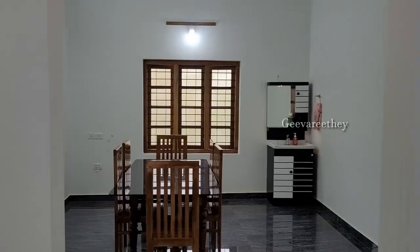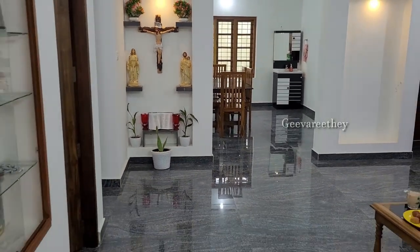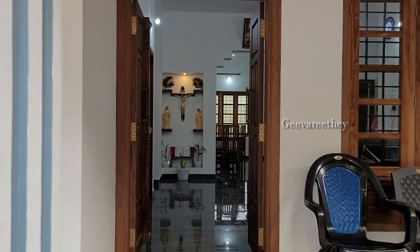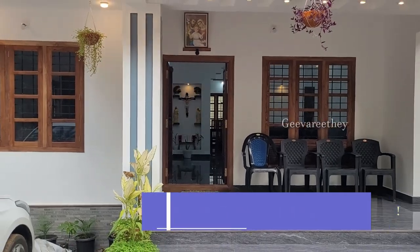To watch more beautiful home tour videos, please do like the video and subscribe to our channel. Thank you.